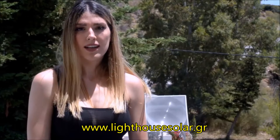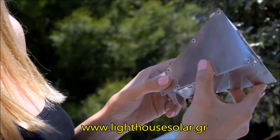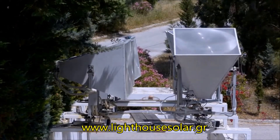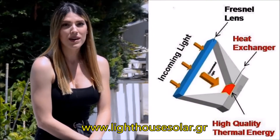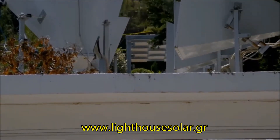We concentrate and collect the solar energy using the technology of lighthouses and solar tracking. Because of the high temperatures we can achieve — much better than all the other solar collectors — we can directly connect it to the oil burner of the house.